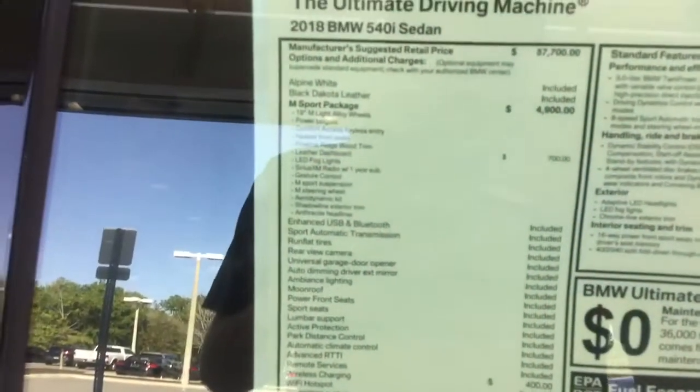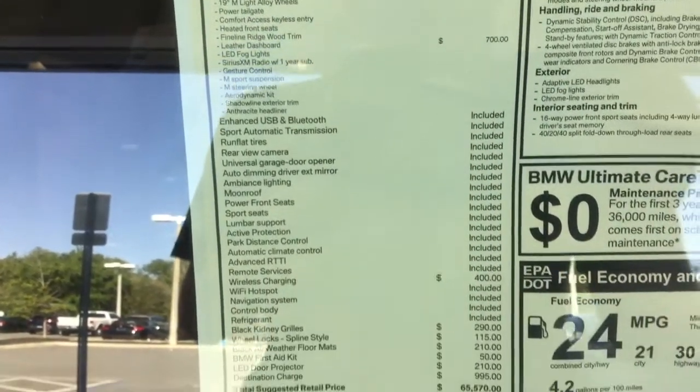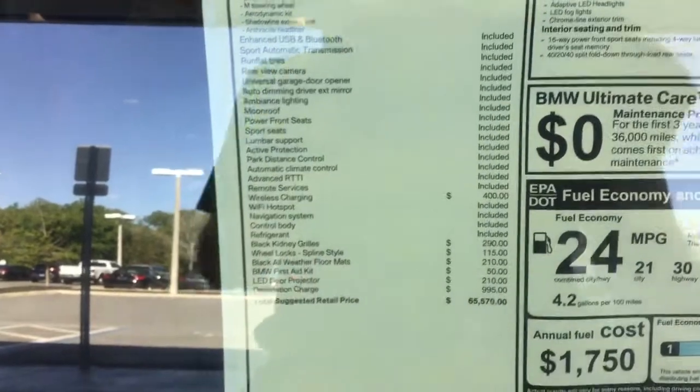This is this particular vehicle's build: M Sport package, wireless charging, black kidney grills, darkwood trim, sport seats, automatic headlights.